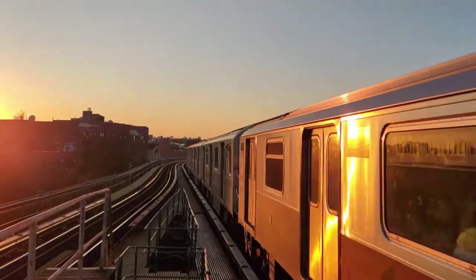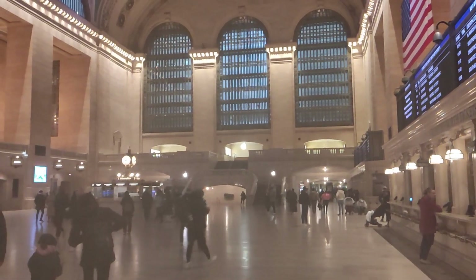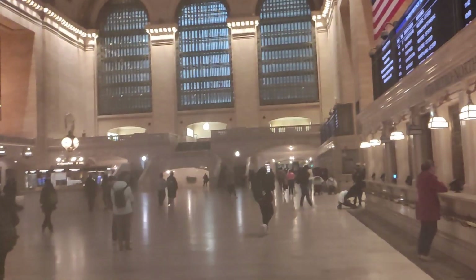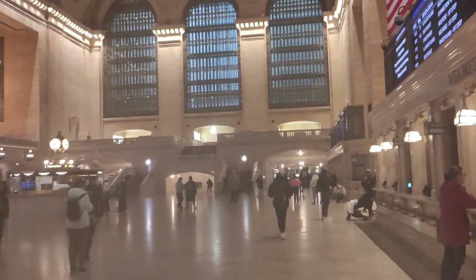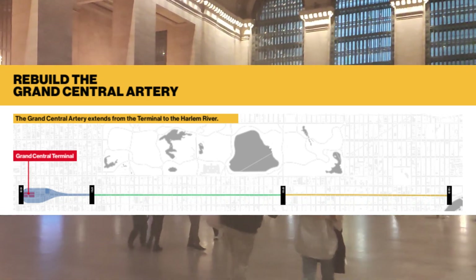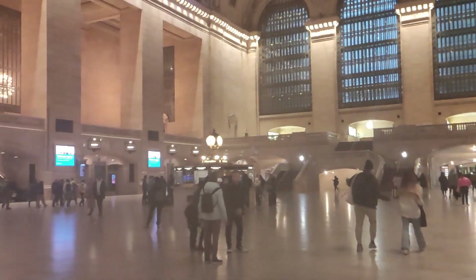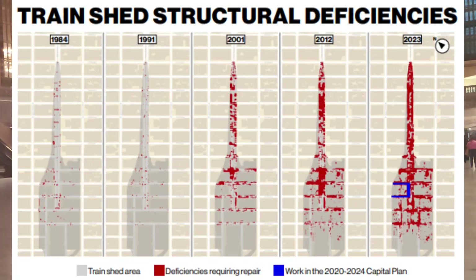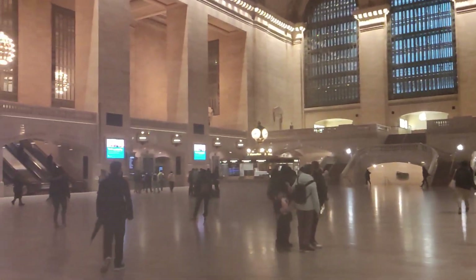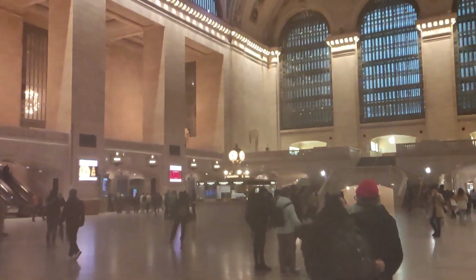The budget proposed for CBTC is $5.4 billion. Next, the MTA proposed a $1.7 billion budget to rebuild the Grand Central Viaduct, a four-mile stretch that includes the Grand Central Terminal itself, the Park Avenue Tunnel, and the Park Avenue viaduct. The structure has a century-long history and is in very bad condition. The renovation will be a major upgrade, making it ready to serve millions of passengers for many years to come.